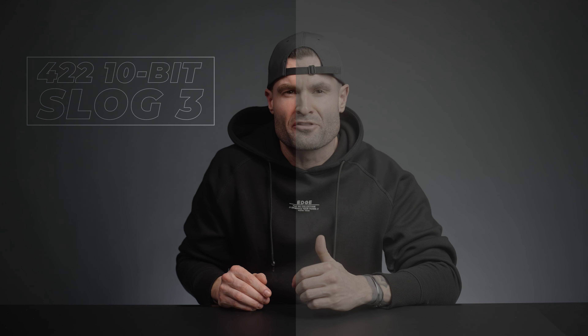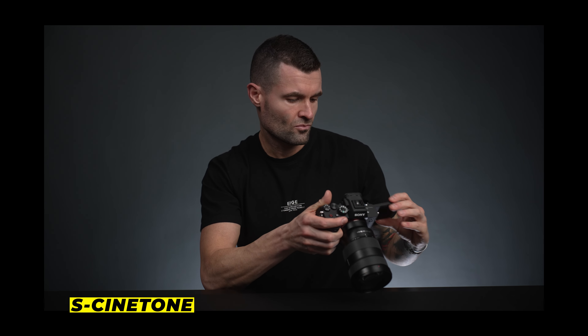When you pair that 10-bit 422 color with S-Log3 on the a7IV, I think you get an image that is both color accurate and has a really nice look to it. This camera also has the desirable S-Cinetone picture profile available, and a lot of people like it because it's nice straight out of camera.